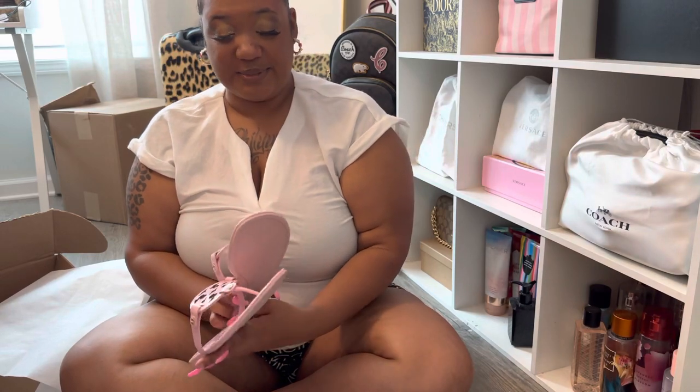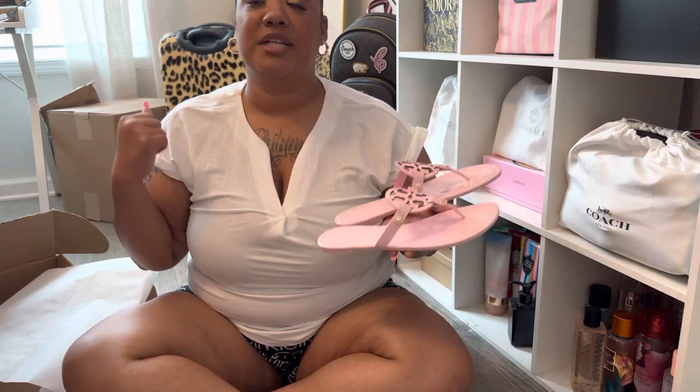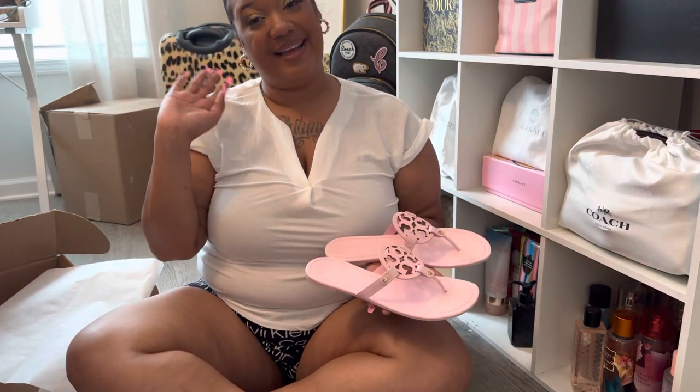But that is it for this Tory Burch unboxing. If you are not subscribed, hit that button down below and subscribe to your girl's channel. I'm so happy for the ones that have subscribed and who have been here hanging on. Thank you so much. I've been going through so much, so many things that I just don't feel comfortable talking about on my channel. But y'all, God is with me and I'm just so happy that he shows me every day that he's here with me. I'm so very grateful and thankful for God because he's the biggest part of my life. I'm so happy that you're here and I will see you guys later. Bye.